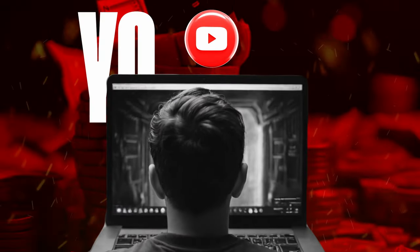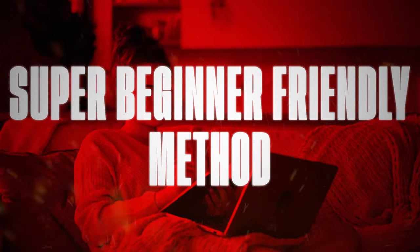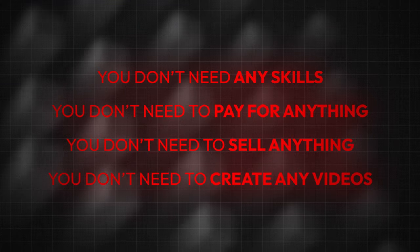In this video I'm going to show you how you can make money online just by watching YouTube. This is a super beginner-friendly method I'll show you step by step, and I'll test it live so you know it's actually working. You can use just your phone and you don't need any skills, don't need to pay for anything, sell anything, or even create any videos. I won't show you methods like watching ads on questionable websites or creating videos yourself on YouTube.